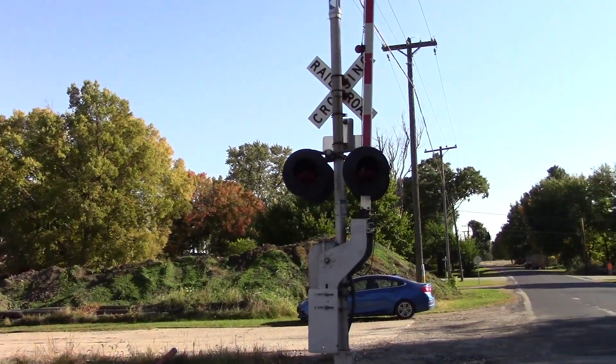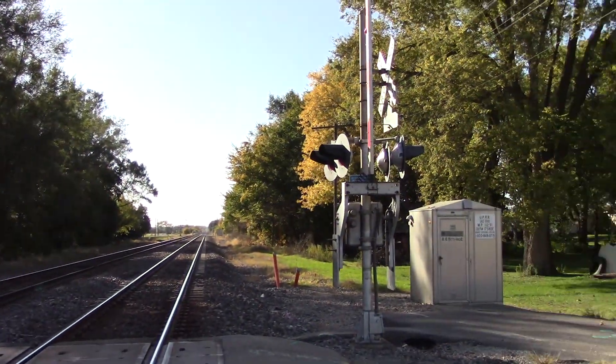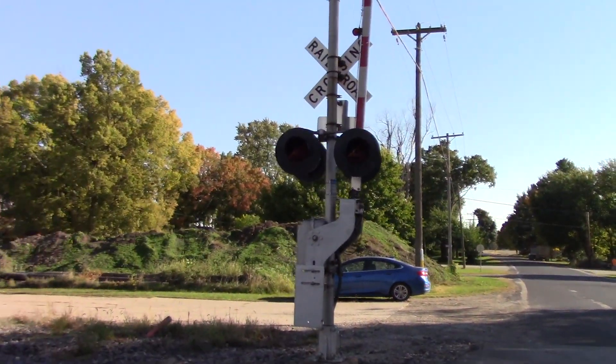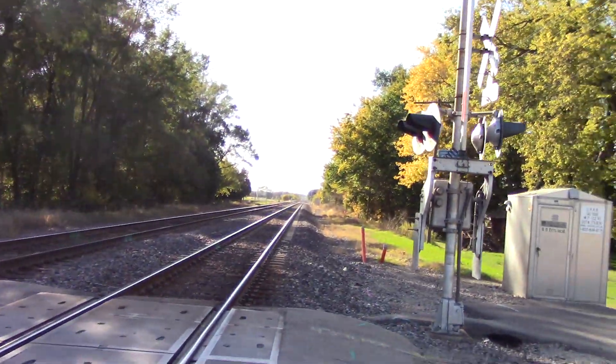These signals were installed by the CNW back in the day. I'm not sure if they were 90s or 80s — given the Hawker frames, I would guess 90s. They probably had WCH gate mechanisms originally, and then UP replaced them in the late 2000s or early 2010s.